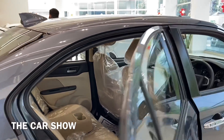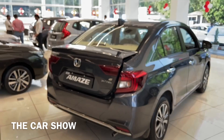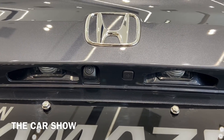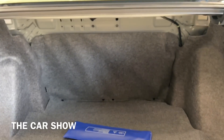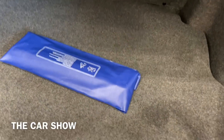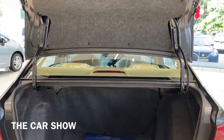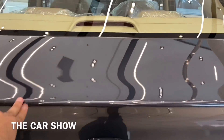Moving to the boot area, the Honda Amaze VX variant offers two ways to open the boot: using the key, or pressing the electromagnetic tailgate opener button on the logo. The boot offers the best-in-segment space of 420 litres and can accommodate 4 to 5 pieces of luggage. A halogen roof light and mat are inside, with a placement toolkit and a 14-inch space saver spare steel wheel below.